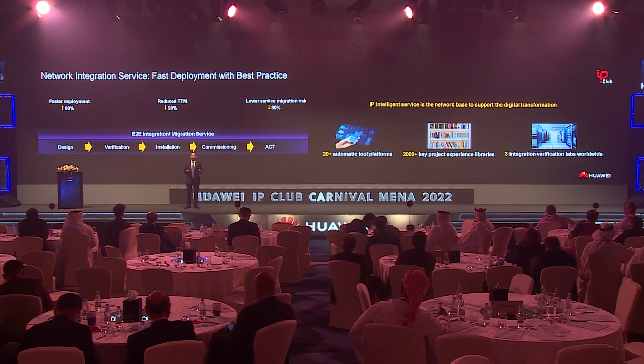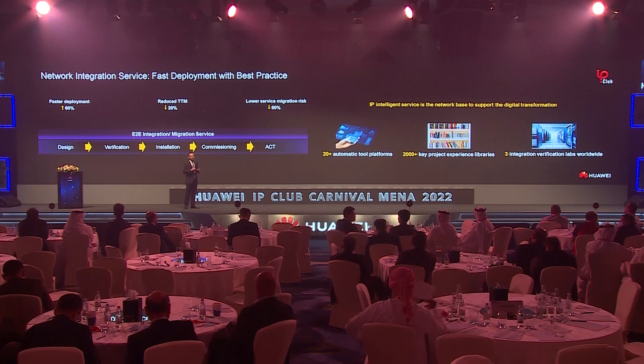In order to speed up service delivery, Huawei provides end-to-end professional services. Huawei has delivered more than 2,000 successful cases in the region, with more than 20 innovative automated tools and three large integration verification labs, which can help customers accelerate deployment by 60%, reduce time to market by 20%, and lower migration risk significantly.